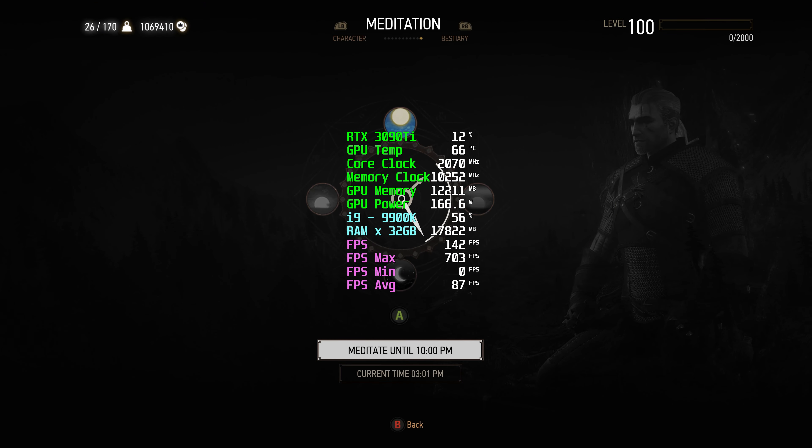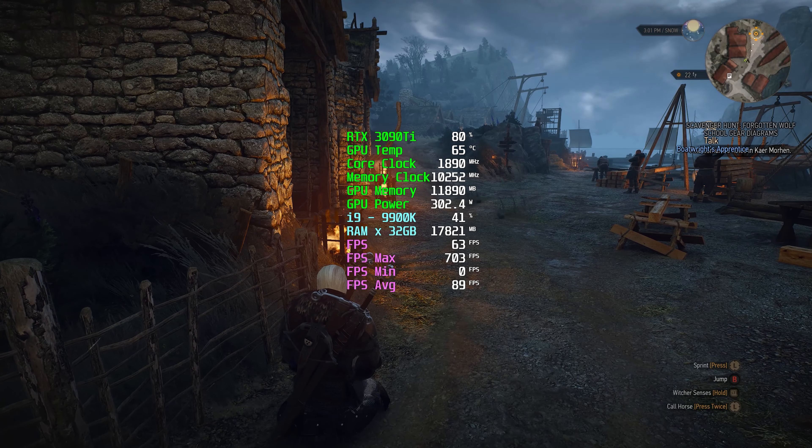Let's bring in the night. It's because you would see more of the ray tracing shadows during the night, especially because of the flames.